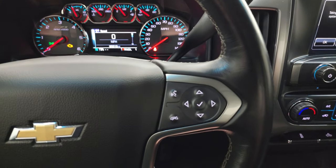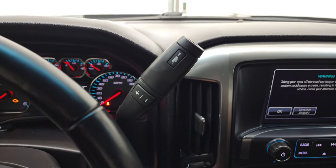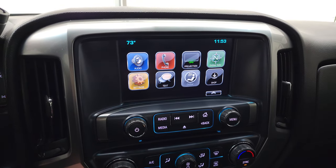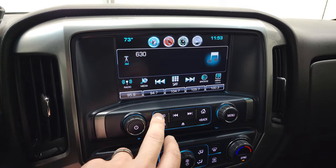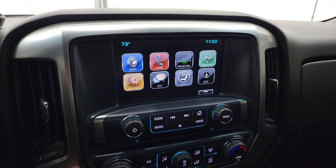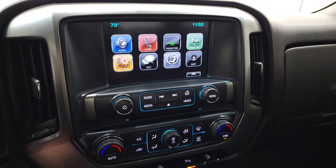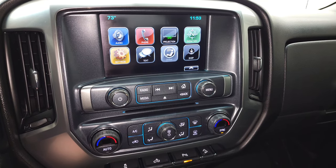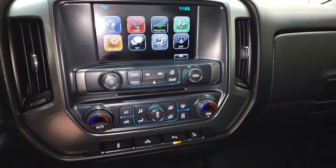Cruise controls are on the left, and Bluetooth and information center controls are on the right. It comes with the six-speed automatic transmission with optional tap shift. This one has the Chevy MyLink radio — you get AM, FM, and Sirius XM radio capabilities. You also have a projection manager where you can project your cell phone to the screen via Android Auto or Apple CarPlay. So while this truck doesn't have a built-in nav system, you can project your cell phone with Waze or Google Maps right to the screen — it's like you have nav. That's a pretty sweet system.